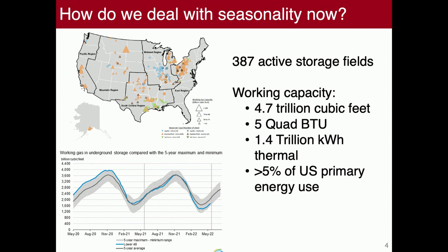What do we actually do to deal with this now? This has got to be the least-understood part of the energy sector. There are almost 400 active underground natural gas storage sites with a working capacity of almost 5 trillion cubic feet — 5 quadrillion BTUs or 5 exajoules. That's about 5% of U.S. primary energy use. And you can see the working gas flows at the bottom of the chart.